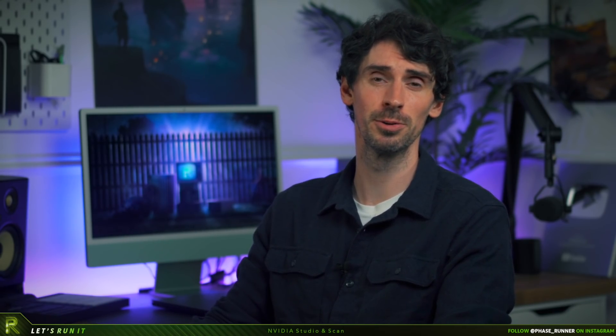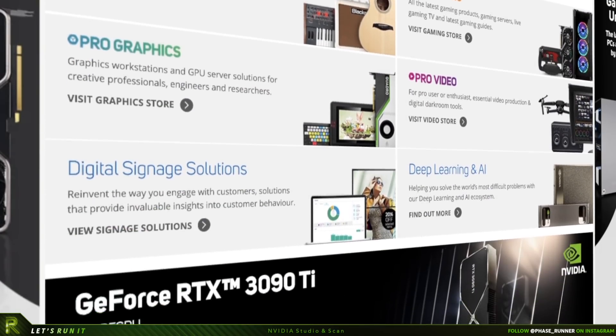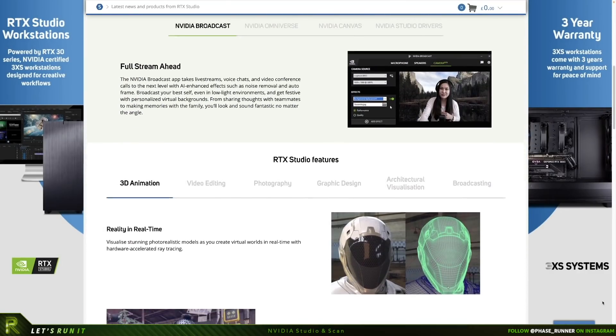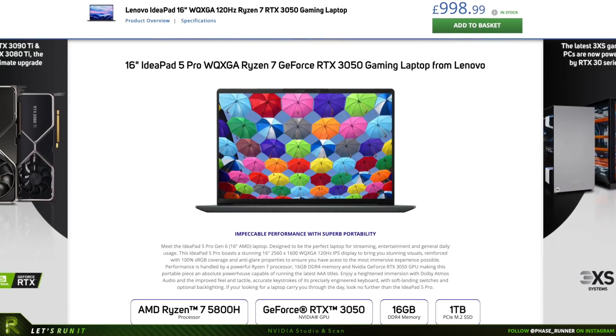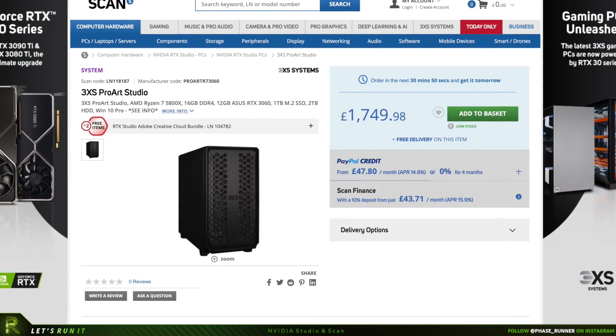If you're wondering where you can get your hands on hardware with Nvidia Studio, Scan is one of the UK's biggest PC components and hardware shops, selling a range of pro audio, video and hardware for creatives. Scan is also one of the biggest resellers of Nvidia Studio certified products in Europe. Be sure to check out their website where you can find a whole range of Nvidia Studio certified laptops and desktops built to meet your creative needs. Links in the description.